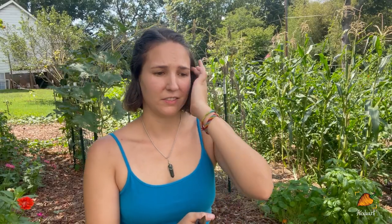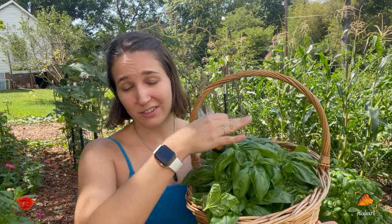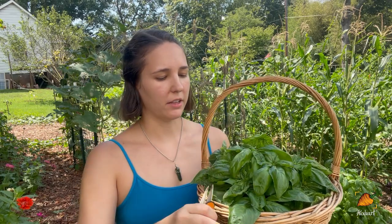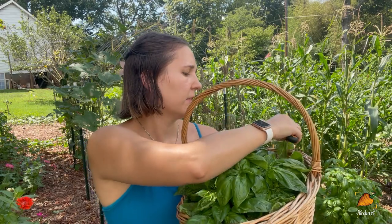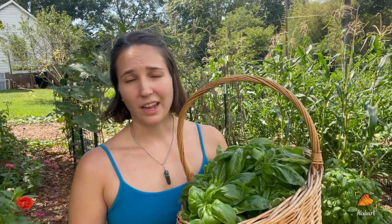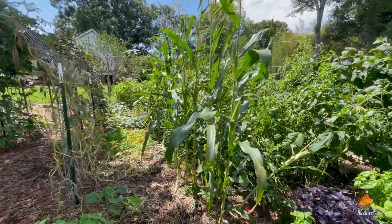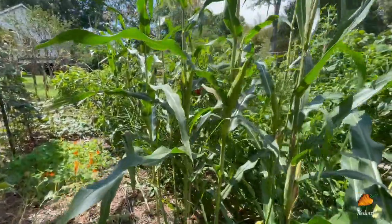That is all of the easy-to-reach basil in the front, and this is all the basil I have so far. I think with all the plants back in the jungle I can probably easily have double or maybe even triple this much. This is five plants' worth of basil that I harvested, and I probably have like another eight to ten somewhere in that jungle.